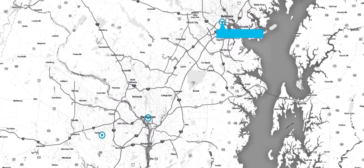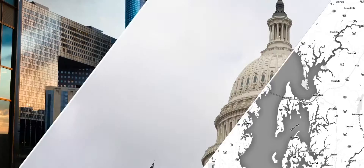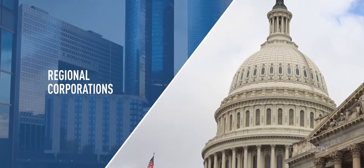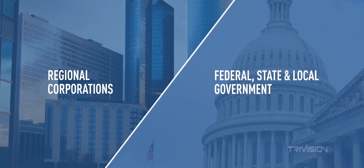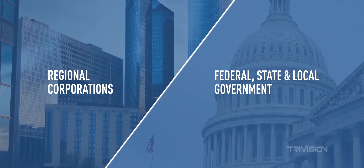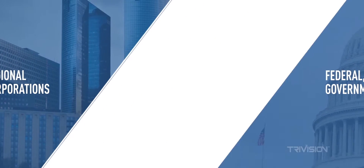With locations throughout the DMV, TriVision is well positioned to help both regional corporations as well as federal, state, and local governments on a wide variety of studio production and on-location needs. Talk to us about your next production today.